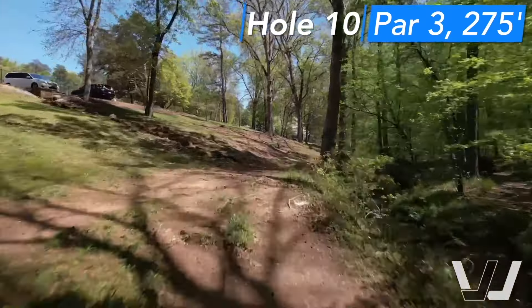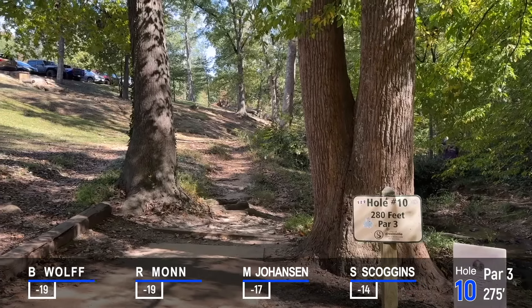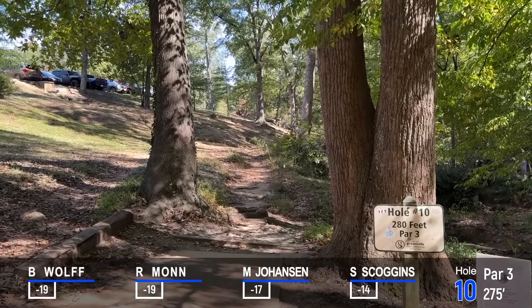Hole 10 is a par 3, 275-foot shot with both the fairway and the basket sitting on the side of a hill. Throw carefully or you might fall victim to one of those famous Timmons rollaways. Welcome back to back nine coverage of the second round of the Upstate Classic.